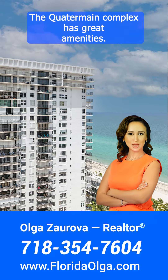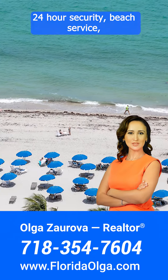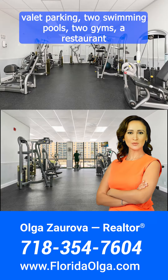The Kwata Main Complex has great amenities: 24-hour security, beach service, valet parking, two swimming pools, two gyms, a restaurant, and more.